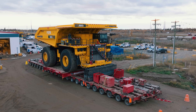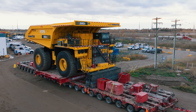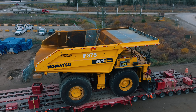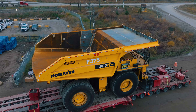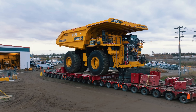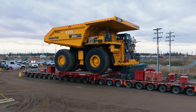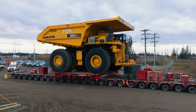A few specs on the Komatsu 980E-5: the haul truck itself weighs 584,500 pounds empty and can carry a 400 US ton payload at a top speed of 40 miles an hour. This is what you call an ultra-class haul truck based on its payload capacity. The truck measures 51.5 feet long, 31.3 feet wide, and 26.2 feet tall. It is powered by a 3,500 horsepower Tier 4 Final diesel engine.